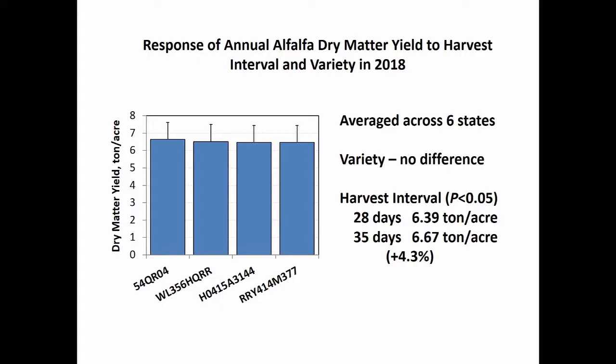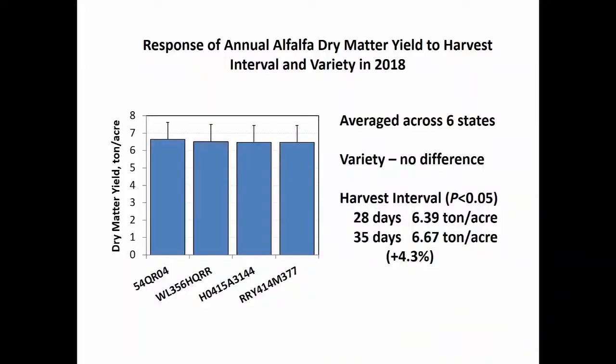This particular study — I only have dry matter data, as we're still verifying forage quality calibrations. Averaged across all six states, we found no difference in total annual dry matter yield in the first production year across the four varieties. There is no yield drag — something a lot of people have been worried about. This is a good indicator that Harvextra types are not going to see a significant disadvantage compared to other varieties. When we looked at harvest interval, we did see about a 4.3% improvement in total annual yield for the 35-day interval versus the 28-day interval.